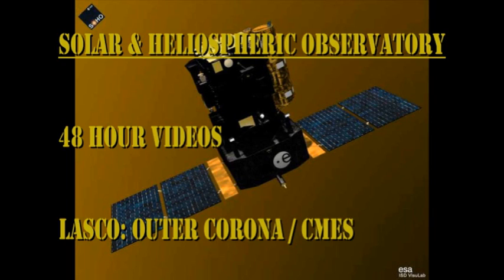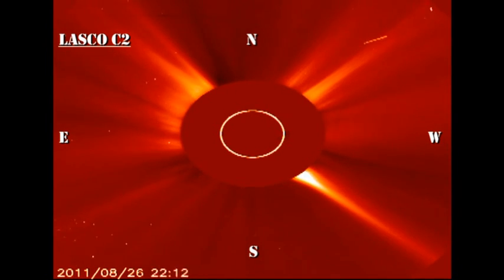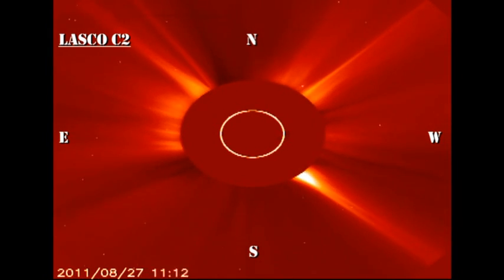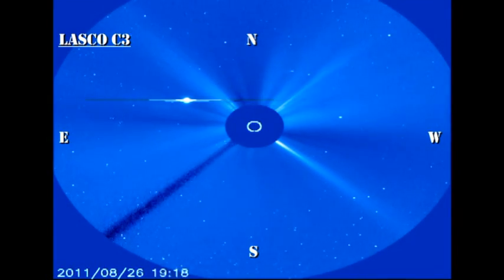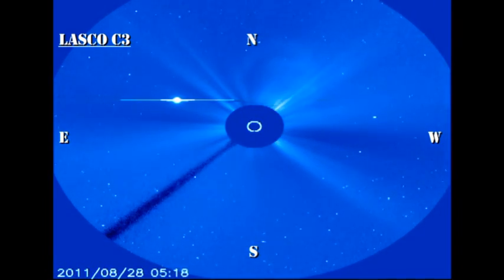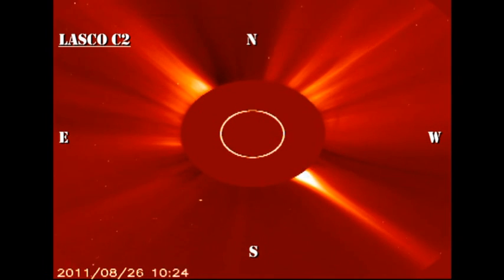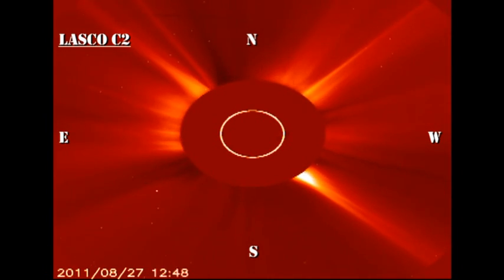Now let's take a look at what you've all been waiting for — the coronal mass ejection that I mentioned at the beginning. Here, look at the northwest quadrant of the coronagraph images from the SOHO spacecraft, and you'll see that there's a beautiful coronal mass ejection towards the end of the sequence. In fact, if you looked carefully, you can see that there first was a faint coronal mass ejection followed by a much brighter one. You can see it in the large field of view as well.